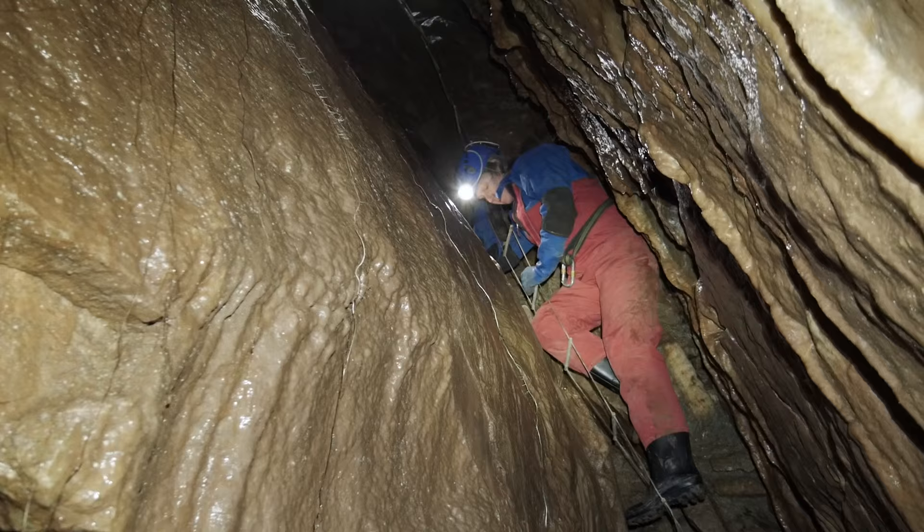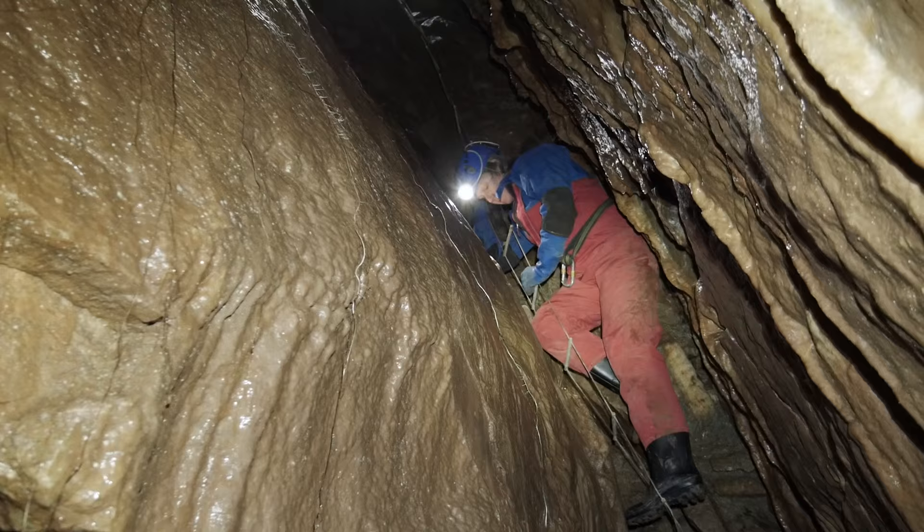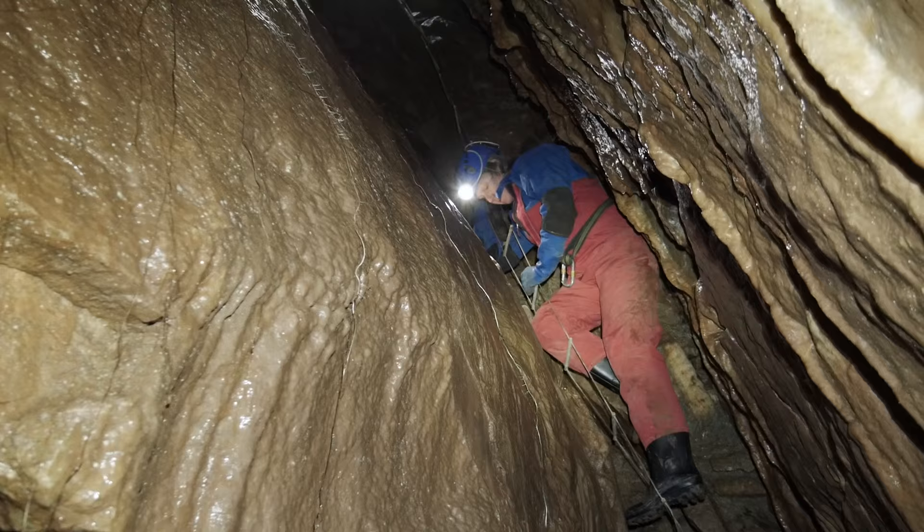Our sixth, and for me final, visit to the Mendips took place on the 1st of November. But for me, it didn't end happily.